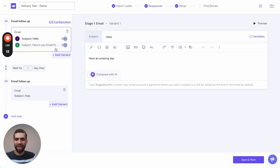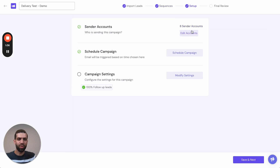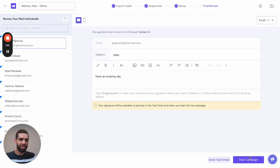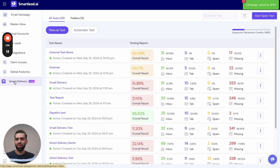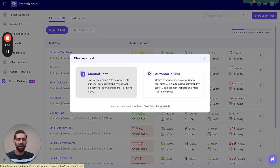Let me show you how to create a manual test. When you create a new campaign, I've added three sequences: one plain text, one with variables, and a third follow-up email, with a few sender accounts selected. When you try to start the campaign, you are prompted to run a spam test. On clicking, you'll move to the Smart Delivery tab.